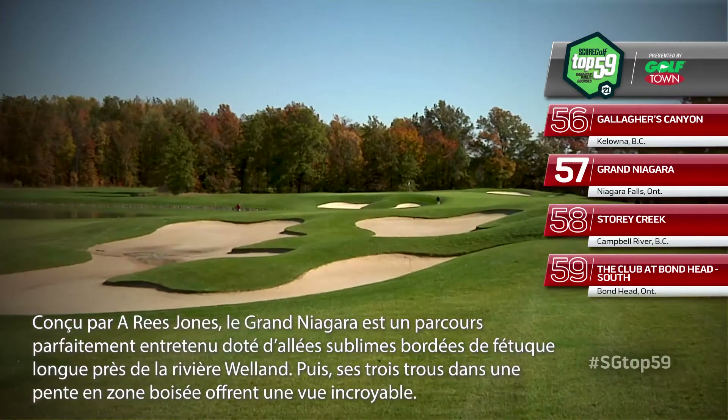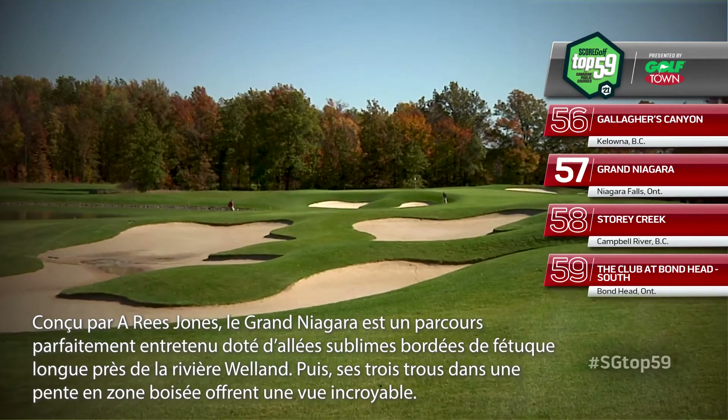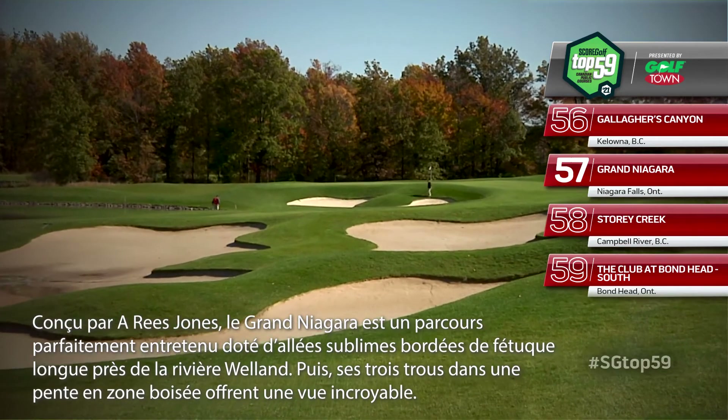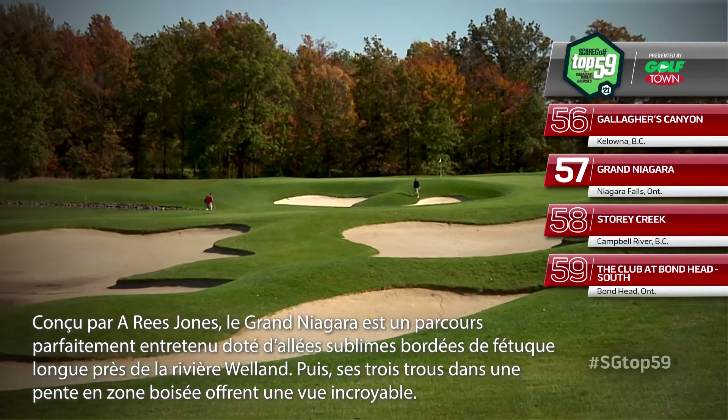A Rhys Jones creation, Grand Niagara is a well-manicured course with rolling fairways lined by wispy fescue near the Welland River. A three-hole dip into a forested area creates a nice contrast.